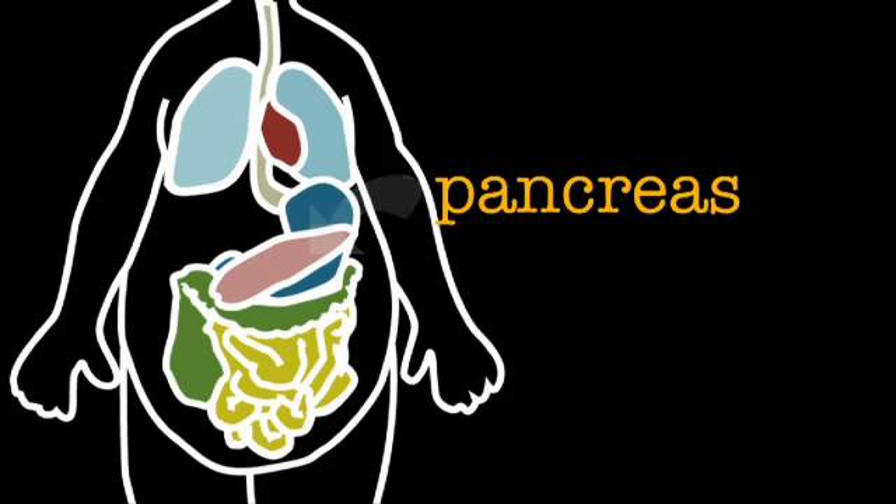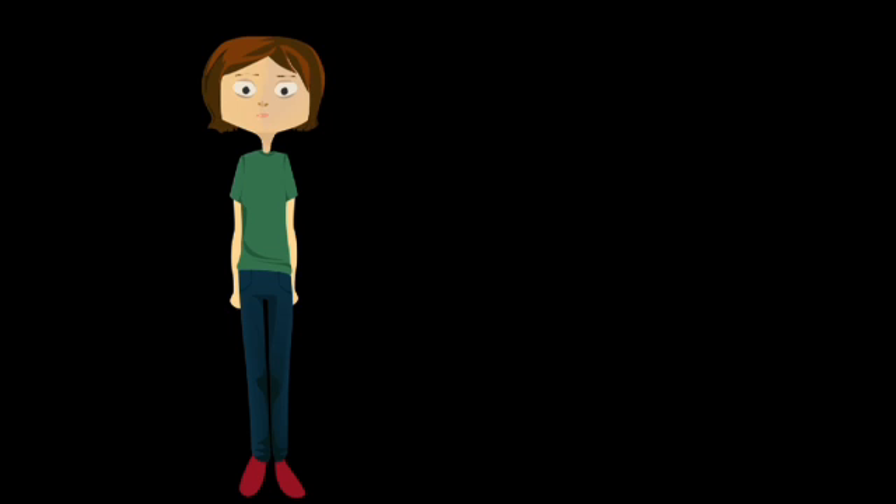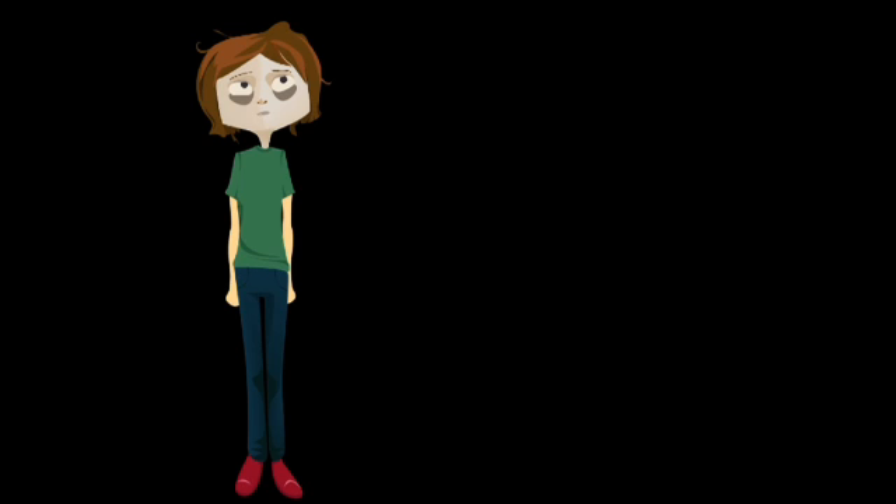These cells are very important because they produce a molecule called insulin. When a diabetic person's body stops producing insulin, they become very sick. If they don't receive treatment, they could die.